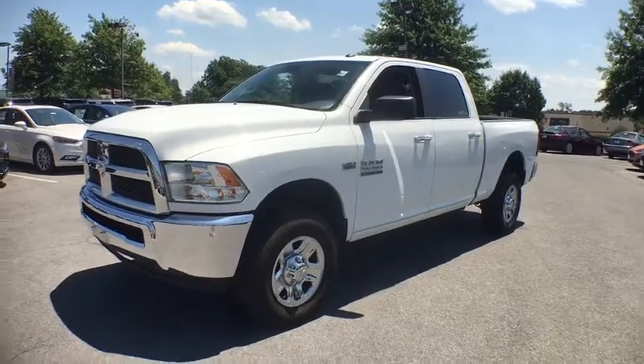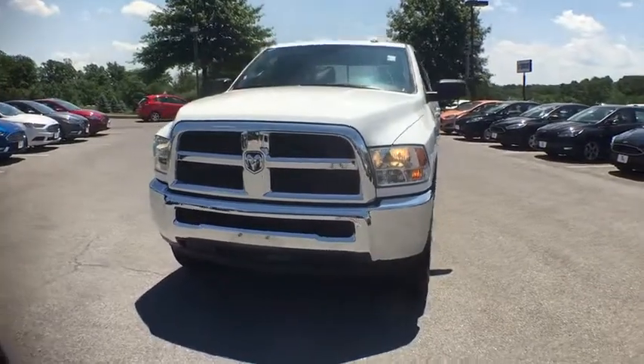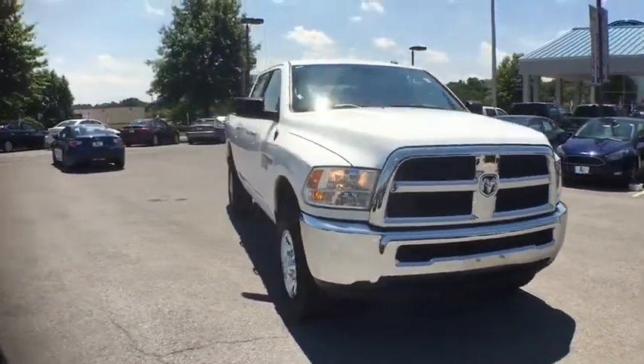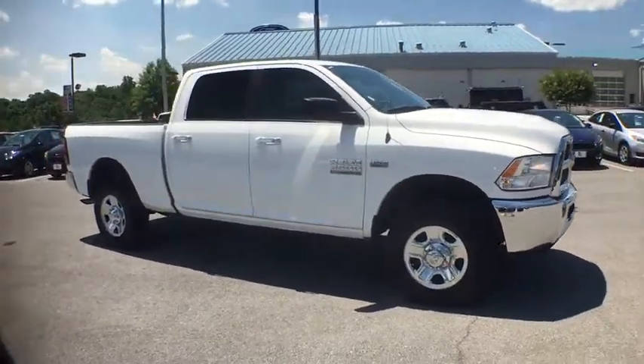The 2016 Ram 2500. The Dodge Ram 2500 is the 2010 Truck of the Year winner. It's the hardest working truck in the tow business. This vehicle has less than 20,000 miles. Here are some of this vehicle's great options.